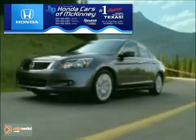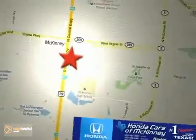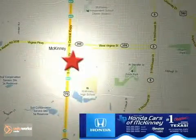Honda Cars & McKinney is the source for all your automotive needs. Stop in today. We're conveniently located on Highway 75 northbound at exit 40A in McKinney.